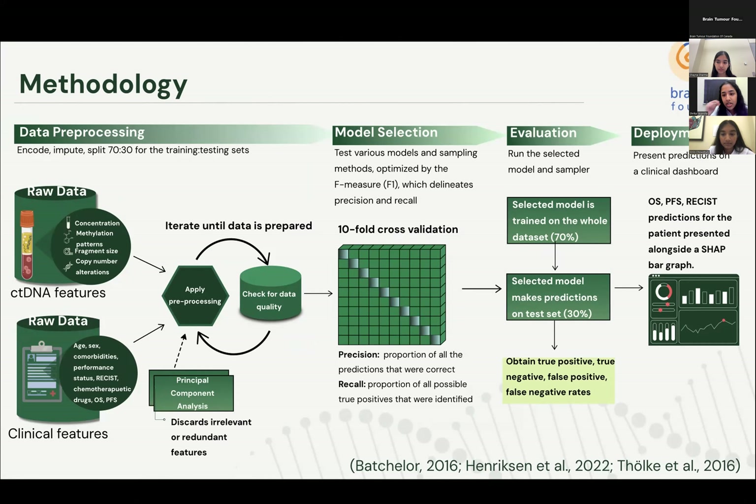After preprocessing, 10-fold cross-validation will occur, in which data is divided into 10 parts, with the algorithm trained on 9 parts and tested on the remaining one-tenth, repeated 10 times. Various models and sampling methods, such as deep-SURV and random survival forests, or over-sampling and under-sampling, will be evaluated by the F-measure, which delineates the model's precision and recall. The top-performing model and sampling method combination that minimizes class imbalance would be identified, mitigating an imbalanced model that might incorrectly predict certain classes more often due to missing data in the training set.